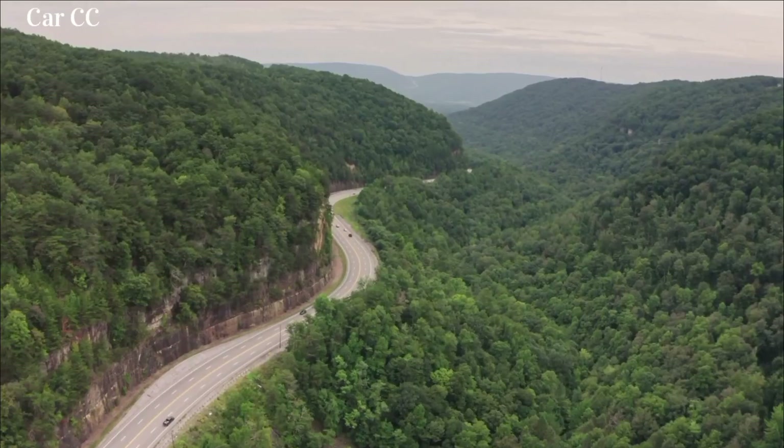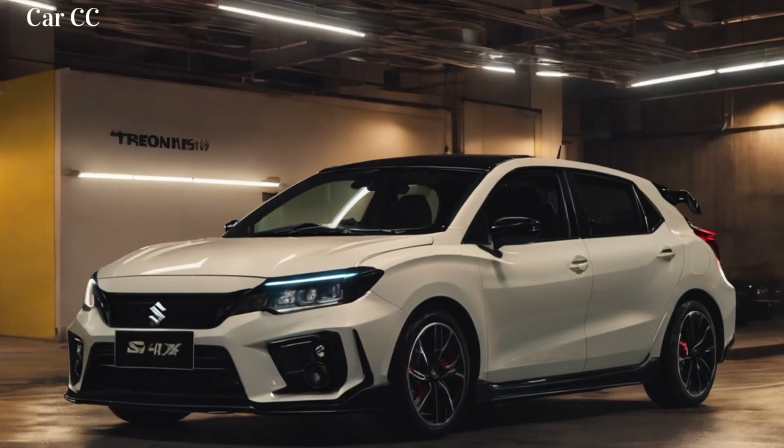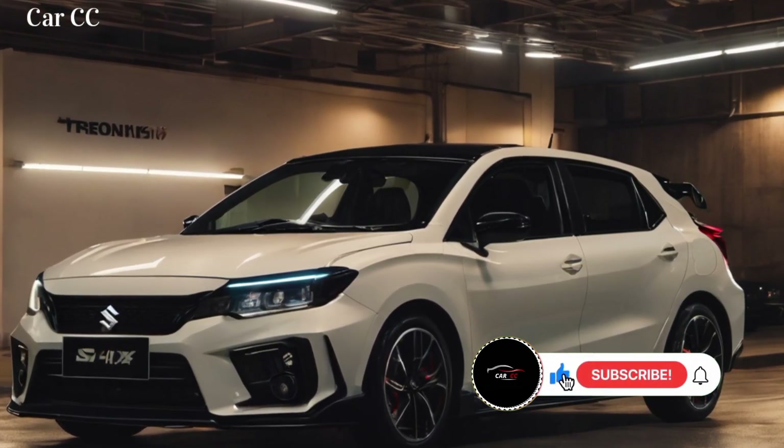Gearheads, city explorers, and adventure seekers, hold onto your hats. Suzuki's back with a bang, unleashing a bold new compact SUV onto the scene — the 2024 Fronx.